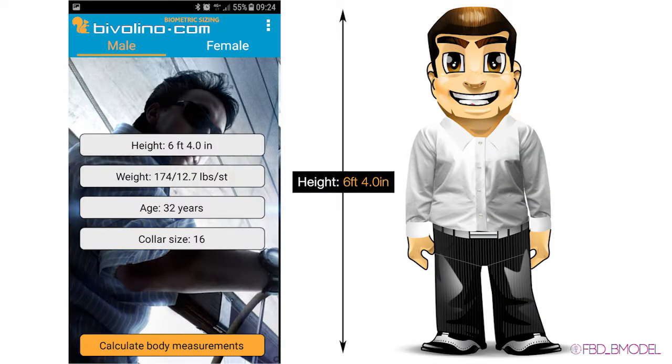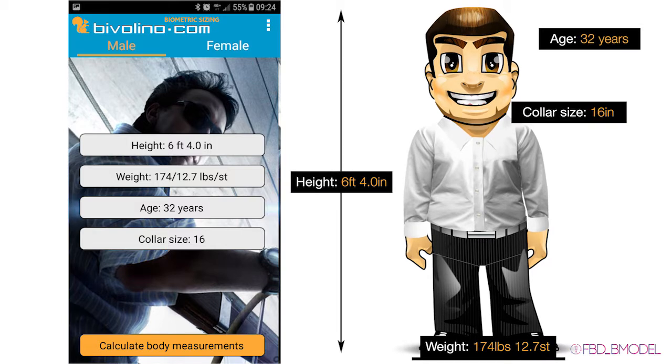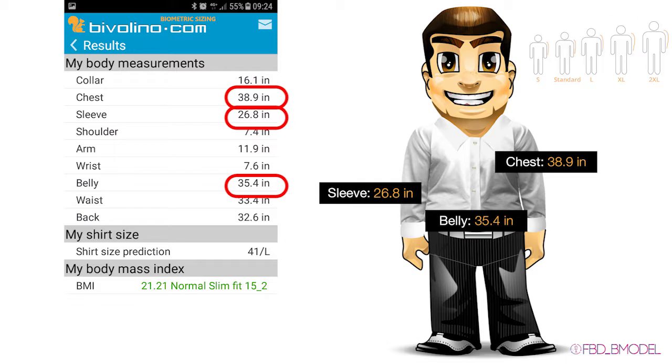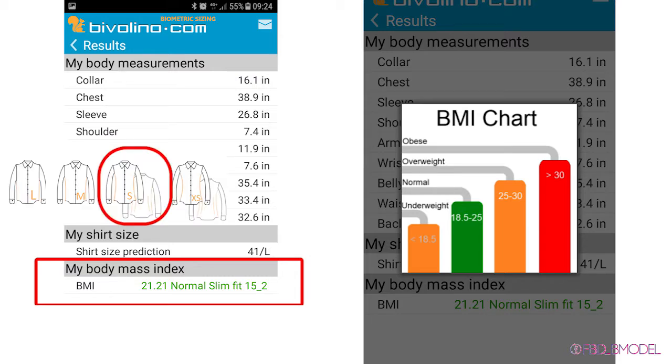Jack is 6 feet 4 inches tall, weighs 174 pounds (12.7 stone), is 32 years old, and has a collar size of 16 inch medium. The size prediction gives a chest circumference of 38.9 inches, a belly circumference of 35.4 inches, and a sleeve length of 26.8 inches, which is approximately 1 inch extra compared to the standard sleeve length. The predicted BMI is 21.21, which is normal, suggesting a slim fit.